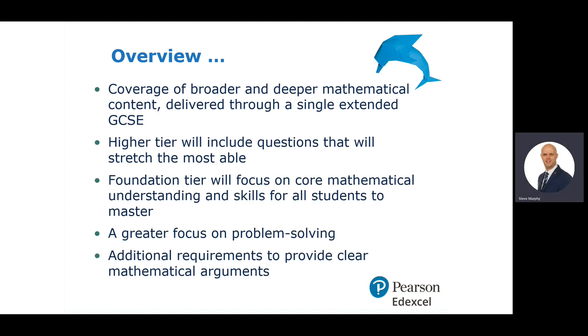Over the course, you'll get coverage of broader and deeper mathematical content delivered through a single extended GCSE. Some of the skills and knowledge you've learned in Key Stage 3 will be extended and built upon for Key Stage 4. Higher tier will include questions that will stretch the most able, while the foundation tier will focus on core mathematical understanding and skills. There's a huge focus on problem solving along with reasoning, and there are additional requirements to provide clear mathematical arguments.